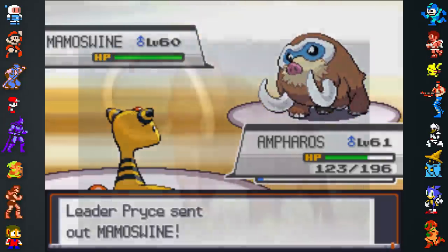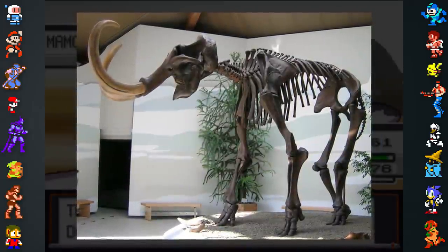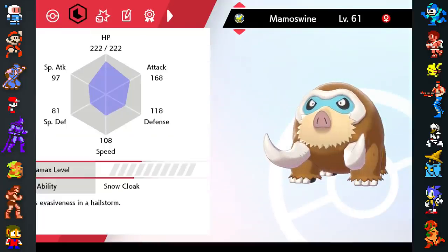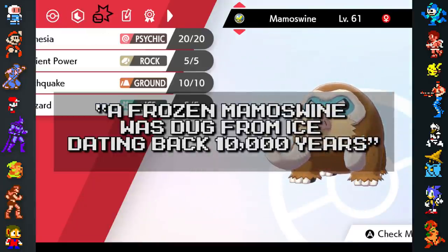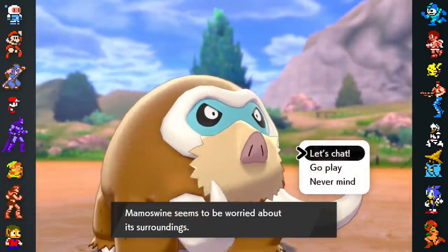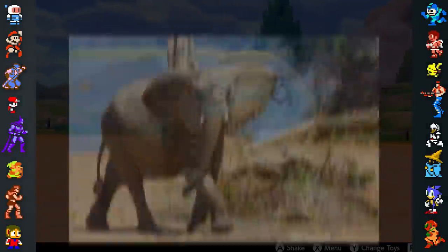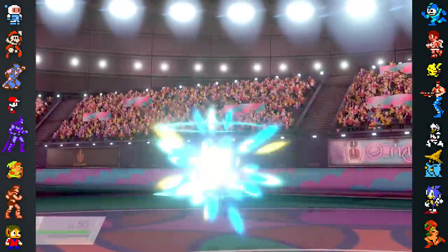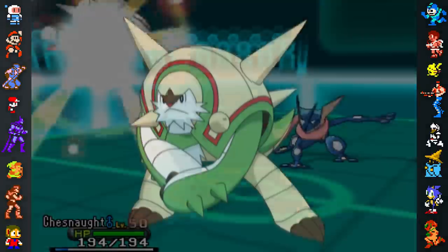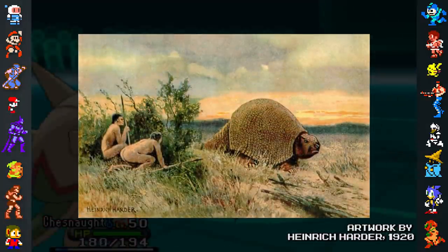Mamoswine is based on the woolly mammoth, relatives of modern-day elephants that went extinct fairly recently, mostly dying off at the end of the Ice Age 10,000 years ago. This is reflected in the Pokedex's entry, which tells us a frozen mammoth swine was dug from ice dating back 10,000 years. Male Mamoswine have larger tusks than female Mamoswine, referencing gender differences in some real-life elephant species whose females also have smaller tusks, and sometimes no tusks at all. Just like Yanmega, Mamoswine evolves from Piloswine when leveled up with Ancient Power. Chesnaught draws inspiration from glyptodons — armored mammals that, like the woolly mammoth, went extinct around 10,000 years ago. Glyptodons are closely related to modern armadillos, and could grow to the size of a Volkswagen Beetle.